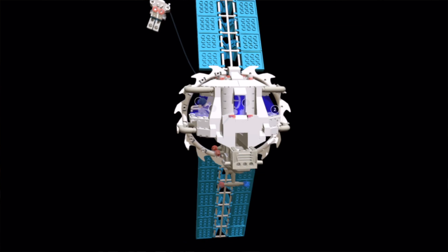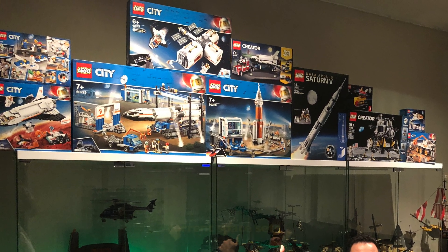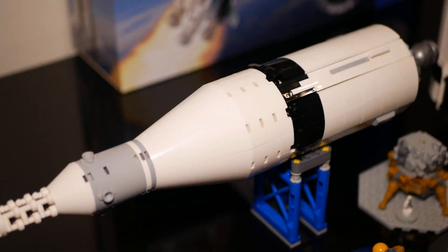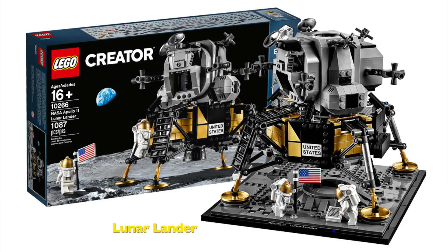I was really blown away when they announced that I'm the grand prize winner. Part of that prize was every single space LEGO set, the Saturn V LEGO rocket — which is an incredible model, I'm going to do a stop motion video on that one — and also the Moon Lander NASA LEGO set, among all these incredible prizes.